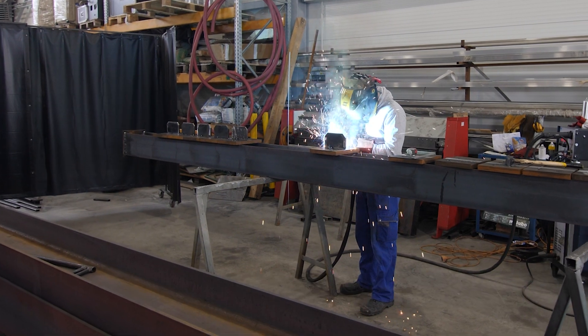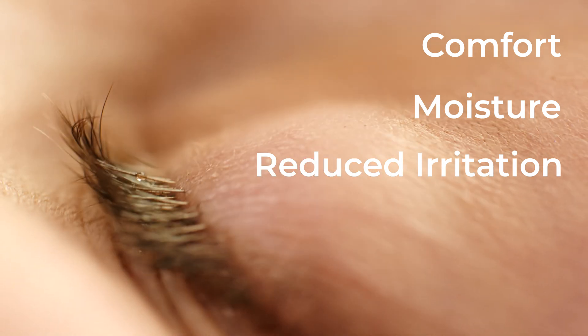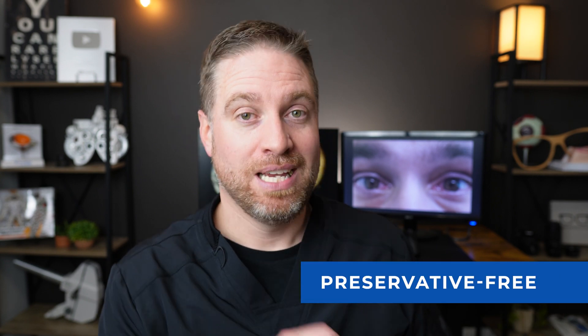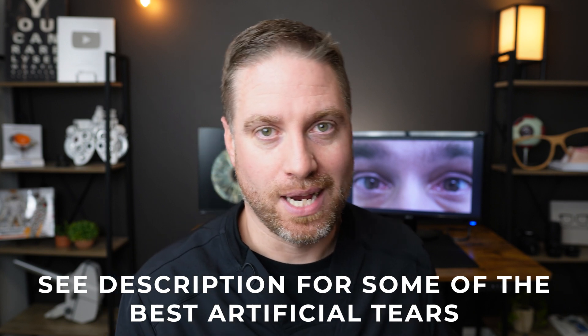First line of treatment — and this is going to be your best friend — is to use artificial tears, specifically preservative-free artificial tears. They provide comfort, moisture, and reduce irritation, and used frequently they can actually speed up heal time. Because you'll be using them a lot, stay with preservative-free — the preservatives in regular bottled drops can actually irritate the eyes. With preservative-free you can use them every half hour, every hour, or every two hours while your eye is healing.